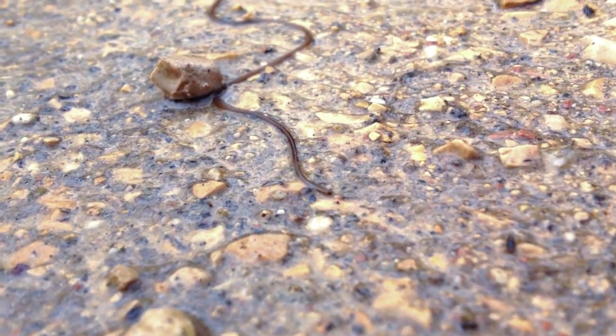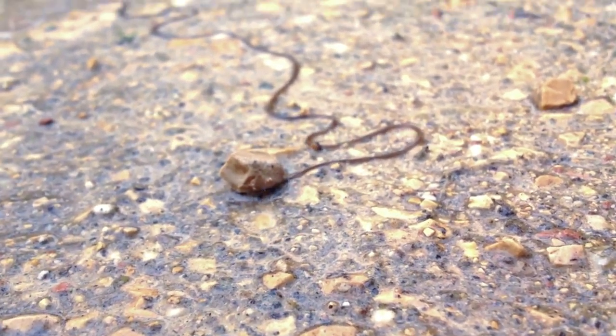Adult horsehairworms have a non-functional stomach, so they don't eat, but they can still live for months.